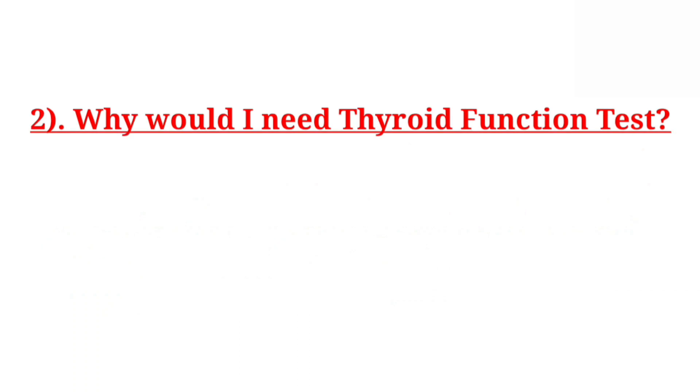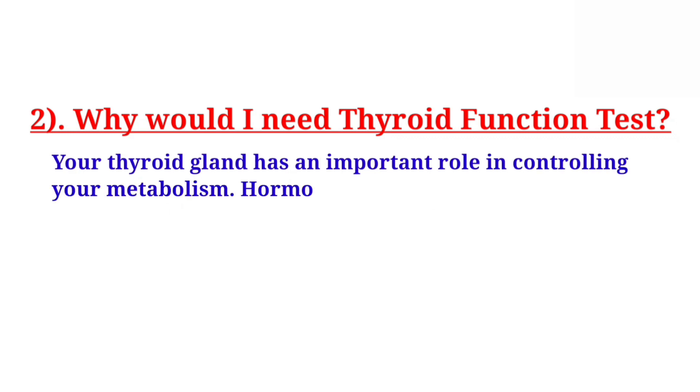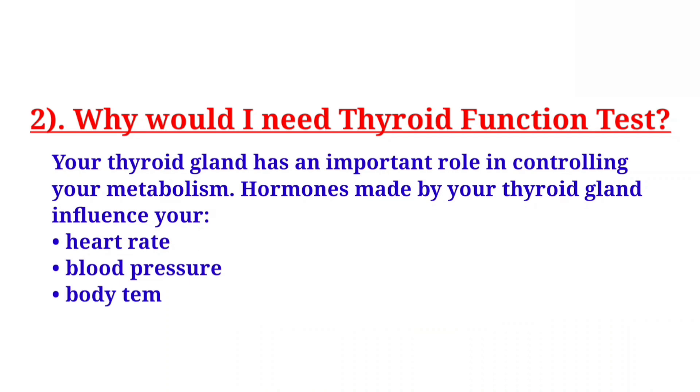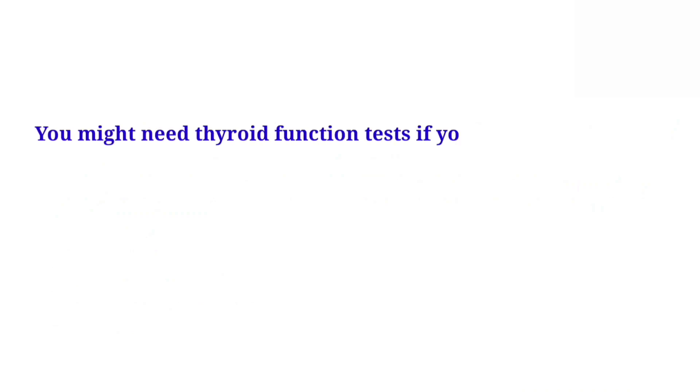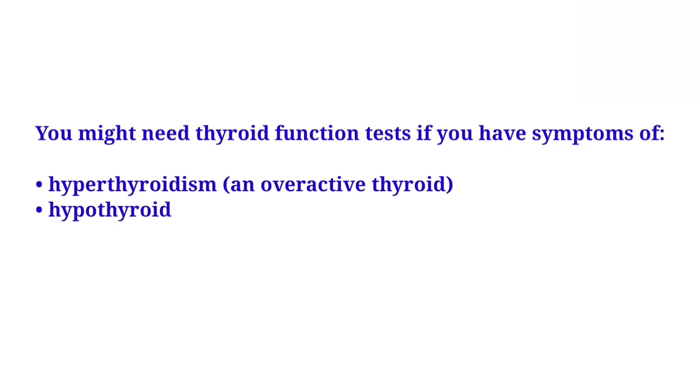Why would I need a thyroid function test? Your thyroid gland has an important role in controlling your metabolism. Hormones made by your thyroid gland influence your heart rate, blood pressure, body temperature, and weight. You might need thyroid function tests if you have symptoms of hyperthyroidism, an overactive thyroid.